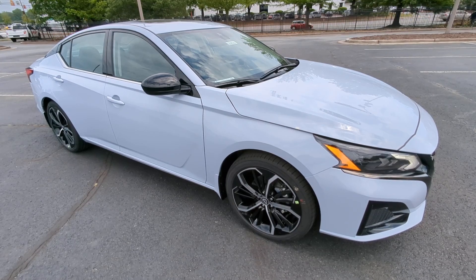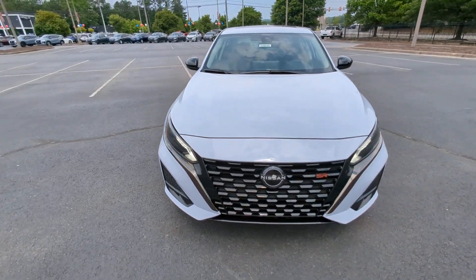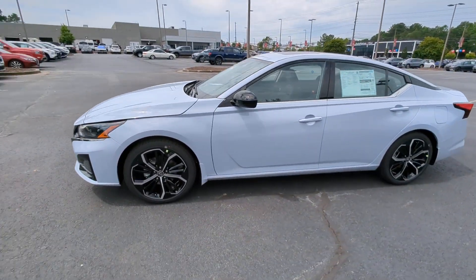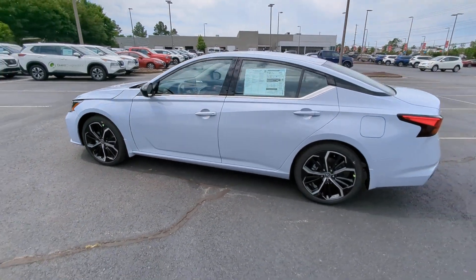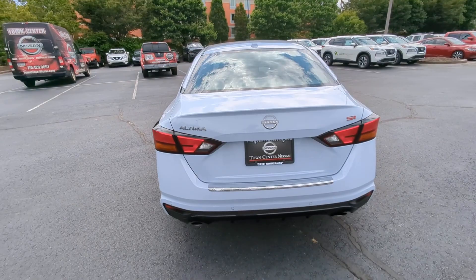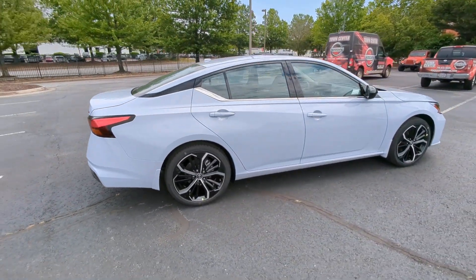You'll have love at first sight with the 2023 Nissan Altima. Get all the features you want and need in this multi-talented Altima: spacious comfort, active safety tech and connectivity, flexible layout, athletic performance, and available all-wheel drive. Set the stage for a confident and highly enjoyable driving experience.